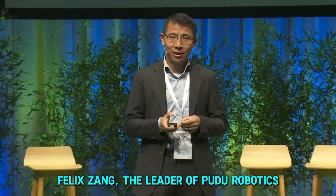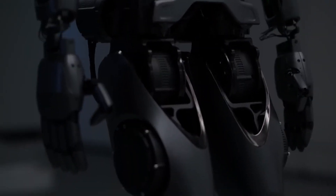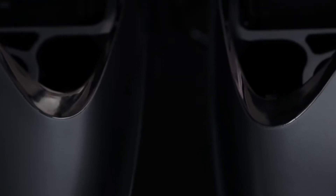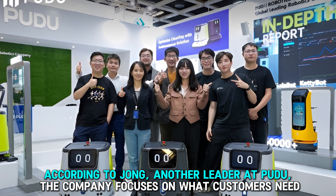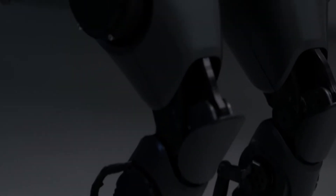Felix Zhang, the leader of PUDO Robotics, often talks about the company's goal to meet customer needs with technology. The D9 represents this goal well, because it is designed not only to complete tasks but to truly improve the places it works in. According to Zhang, another leader at PUDO, the company focuses on what customers need, making the D9 both practical for various industries and easy to use.